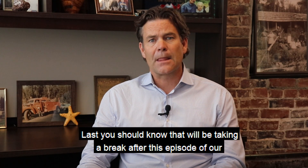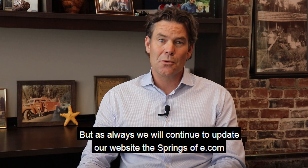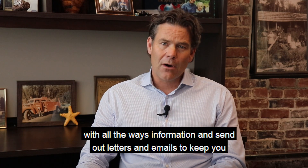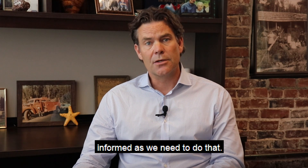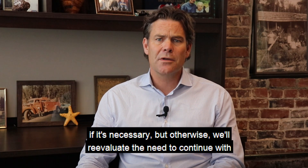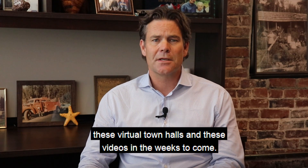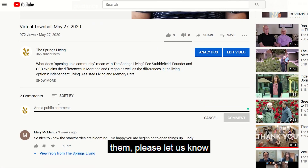You should know that we'll be taking a break after this episode of our virtual town hall. But as always, we will continue to update our website, thespringsliving.com, with all the latest information and send out letters and emails to keep you informed. I may also pop by on a video this summer if it's necessary. Otherwise, we'll reevaluate the need to continue with these virtual town halls in the weeks to come. If you value these video updates and have an opinion on whether we should continue them, please let us know.